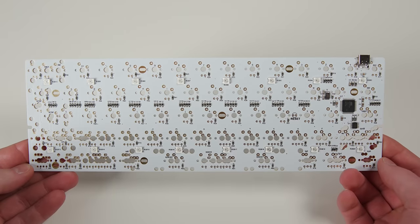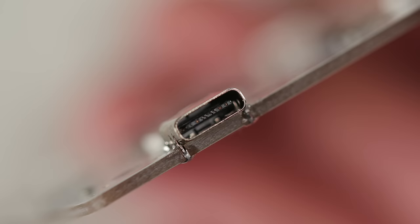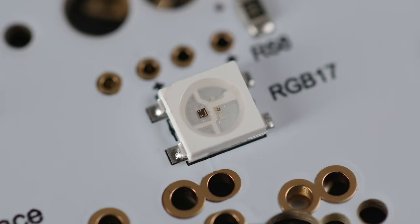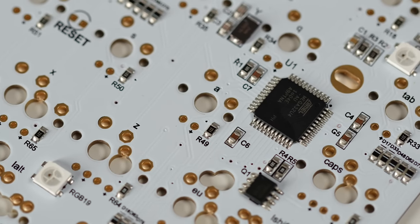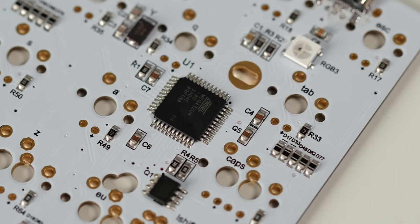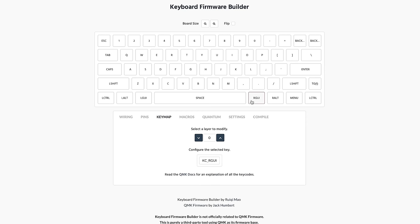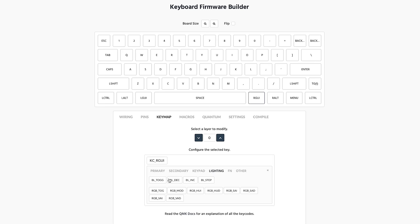First, we start with the DZ60 PCB, which will be the brain of this build. It supports USB-C, underglow RGB LED — which I won't be using because I'm not 12 — and it's fully programmable so I can make each key do whatever I want, including macros, system functions like volume, brightness, media keys, etc. I can even make it cooperate exactly like a native macOS keyboard, which is super nice.